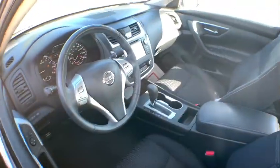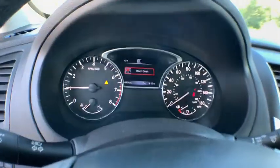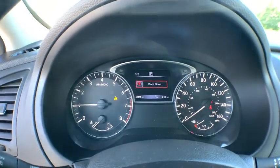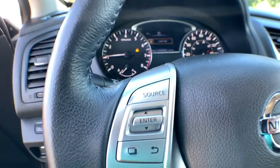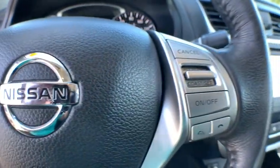This vehicle has less than 70,000 miles. Here are some of this vehicle's great options: Backup Camera, Anti-Lock Braking System, Steering Wheel Audio Controls, Keyless Entry, Remote Engine Start, Traction Control, Stability Control, Bluetooth.